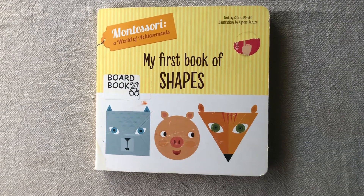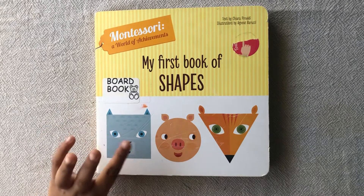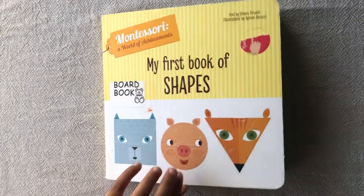My first book of shapes. Square. This cat is a square. The circle is a pig. This fox is an equilateral triangle.